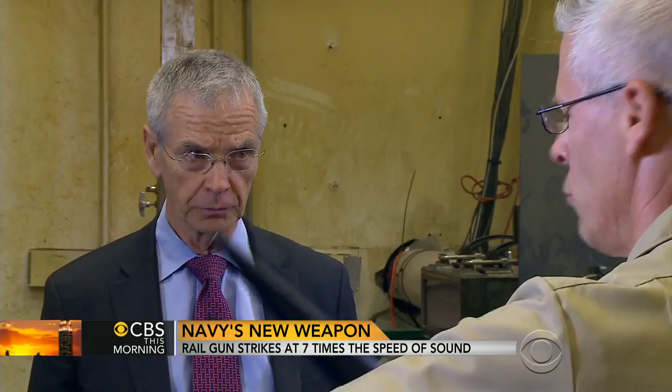And, oh by the way, we can probably carry hundreds and hundreds and hundreds of these on our ships. Just because they're so small? They're so small.